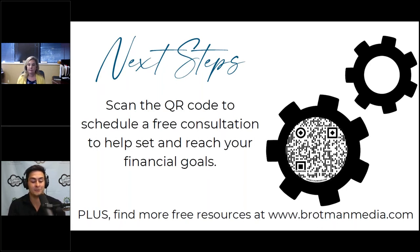Thank you so much, Lena — not only for this webinar but for all the ones before. On screen now is a QR code: if you scan it with your phone, it links to a free consultation with one of our advisors here at BFG where you can ask these questions, start identifying things you need to work on, or set your financial goals.